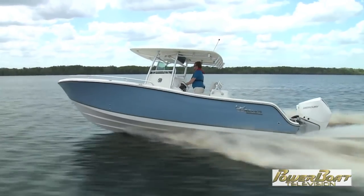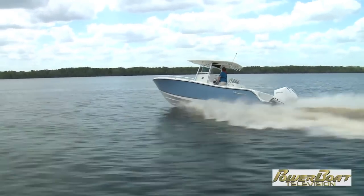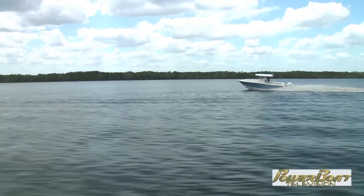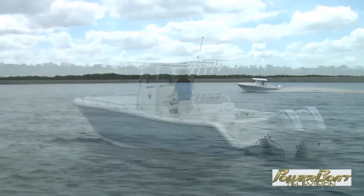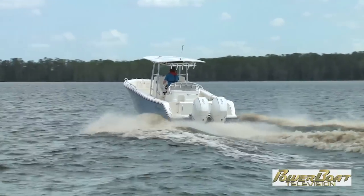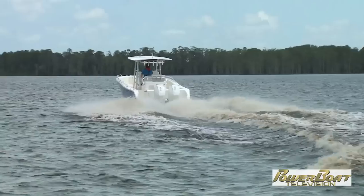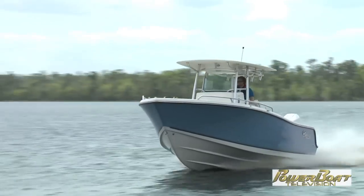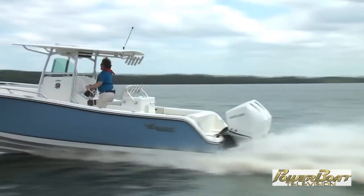It has a dry weight of 7,270 pounds, but the twin 300 horsepower Verados on the all-new V8 platform from Mercury pack more than enough torque. It shoots you to 20 miles per hour in just three and a half seconds, and 30 in just two more. Top speed as tested was just over 55 miles per hour.